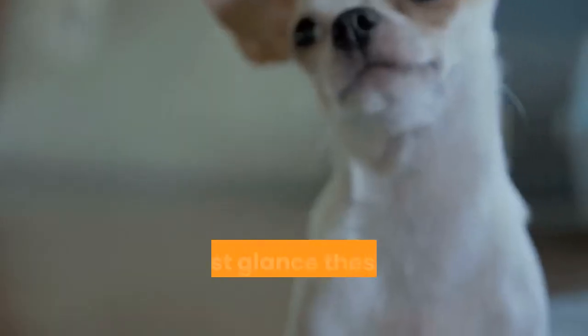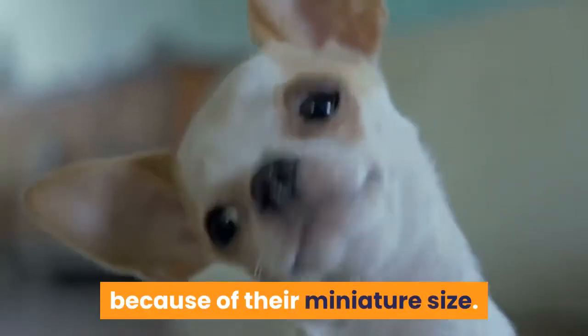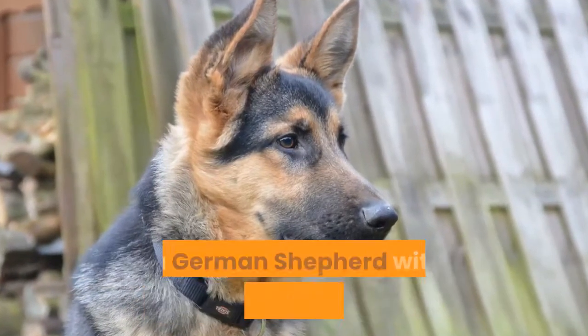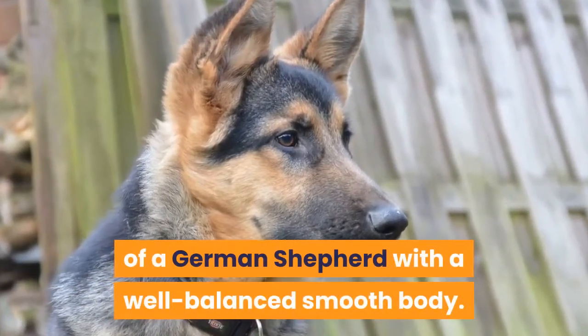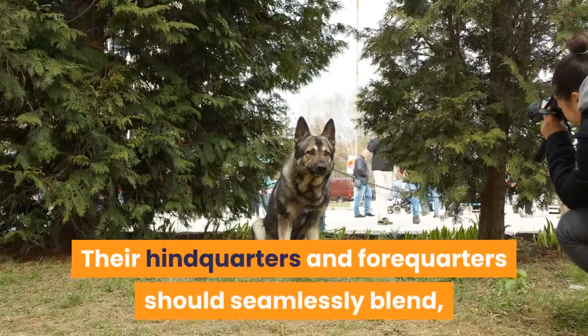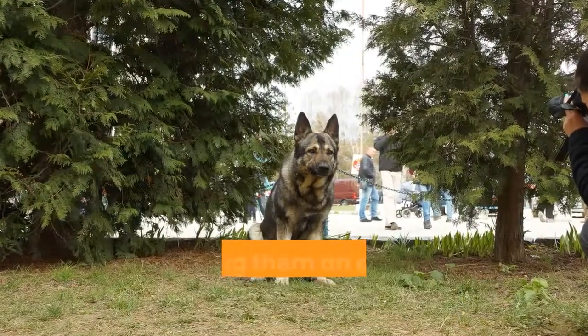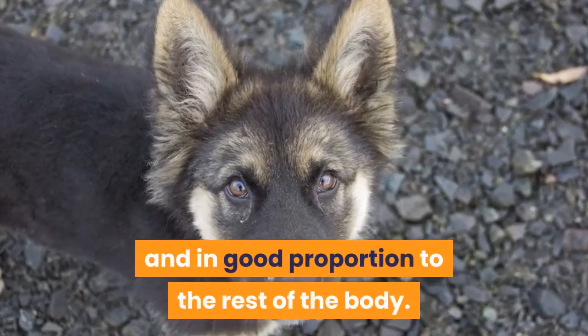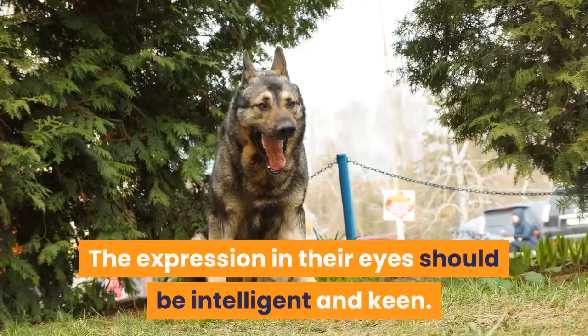Appearance. At first glance these are intriguing dogs because of their miniature size. Many miniature German Shepherds will have the well-muscled body of a German Shepherd with a well-balanced, smooth body. Their hindquarters and forequarters should seamlessly blend, giving them an air of nobility and strength. The head is strong and broad, in good proportion to the rest of the body. The expression in their eyes should be intelligent and keen.